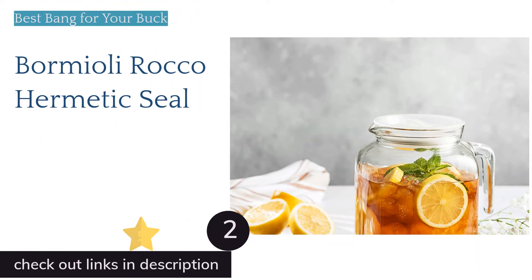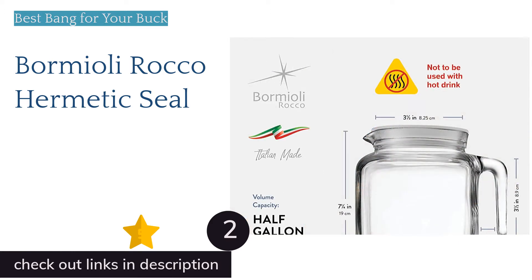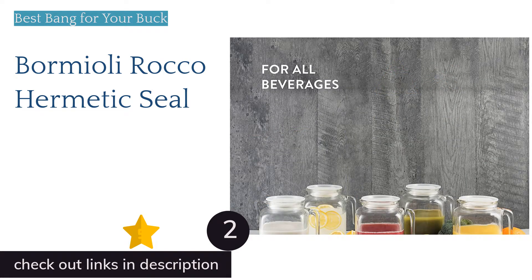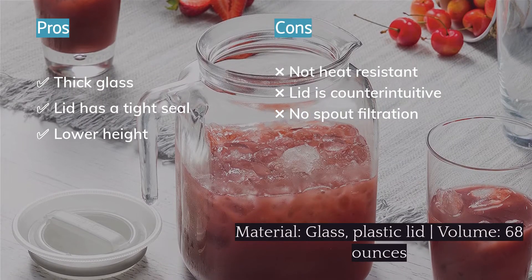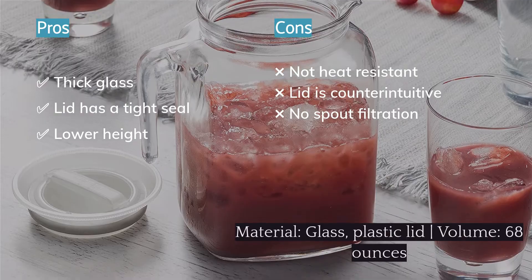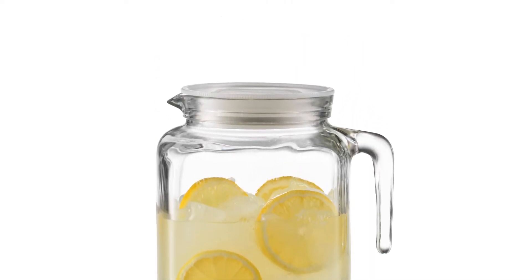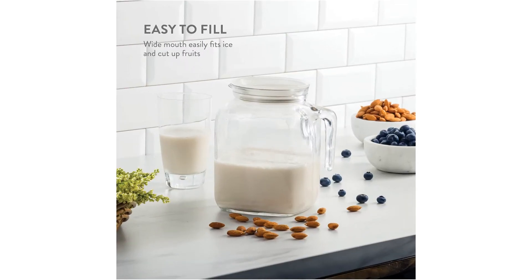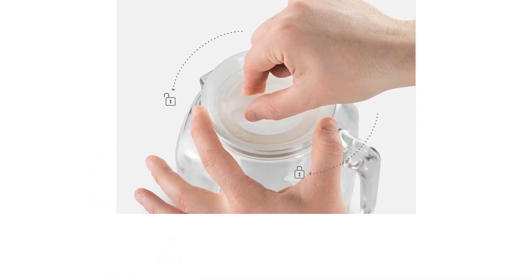The second product on our list is the Bormioli Rocco Hermetic Seal. Chances are that you've seen this boxy design before — it's ever-present at coffee shops and restaurants and would look great in just about any kitchen. We like that the glass is thick and sturdy, making the risk of tipping minimal. Its short stature also gives a nice center of gravity and allows the Bormioli to fit on lower-clearance fridge shelves. The pour was steady with hardly any drips.